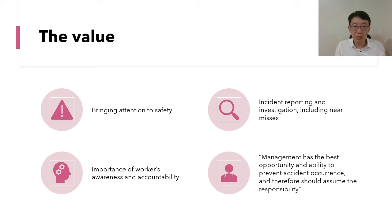The fourth point of value is that despite Heinrich saying 88% of incidents are caused by unsafe acts, he also stated: 'Management has the best opportunity and ability to prevent accident occurrence and therefore should assume the responsibility.' This shows Heinrich himself recognized that management bears ultimate responsibility for workplace safety.